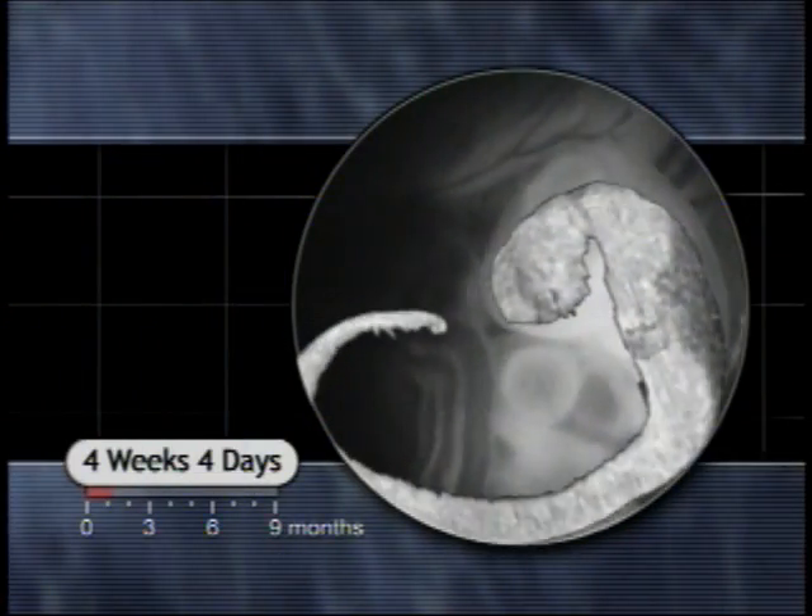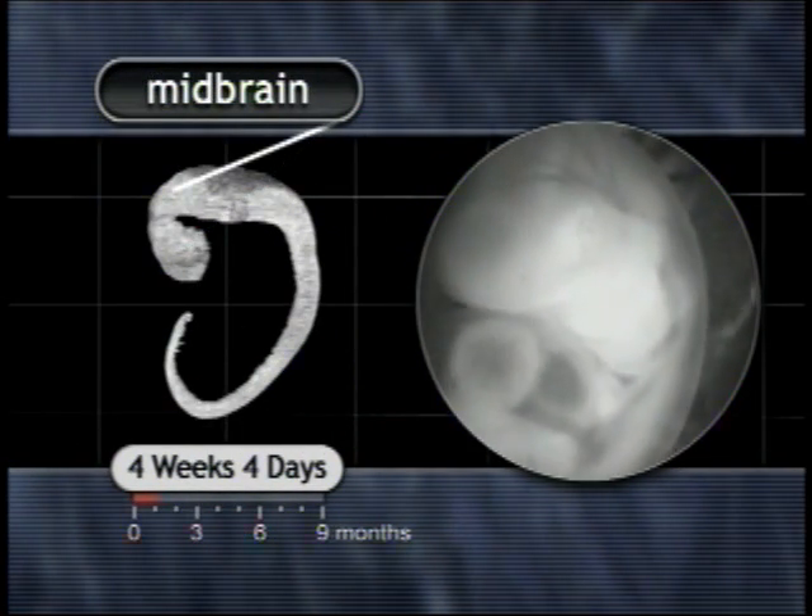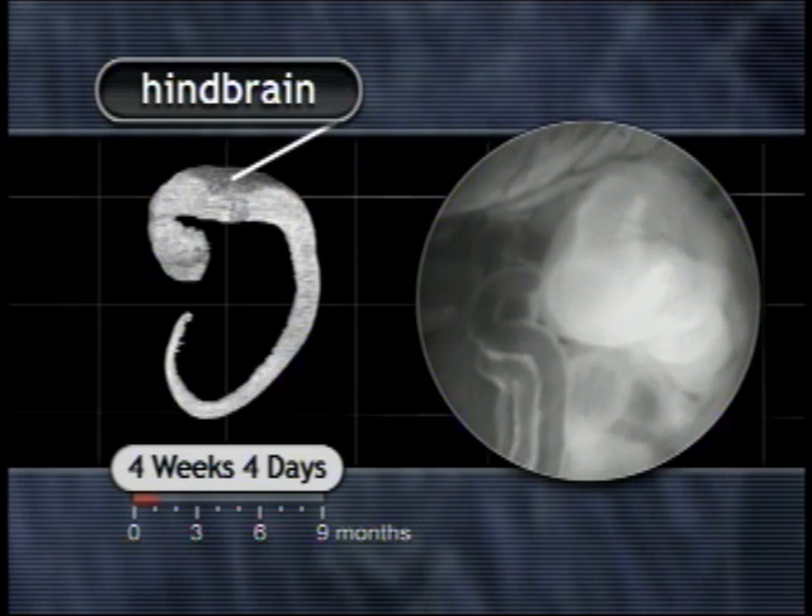Rapid brain growth is evident by the changing appearance of the forebrain, midbrain and hindbrain.